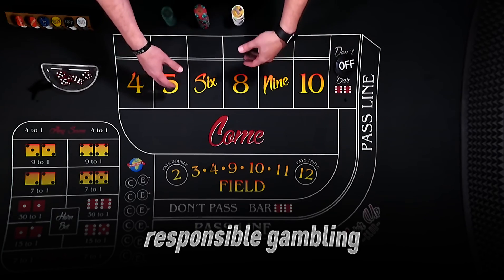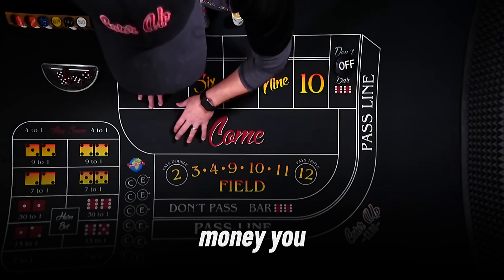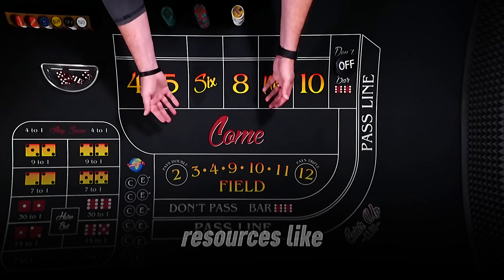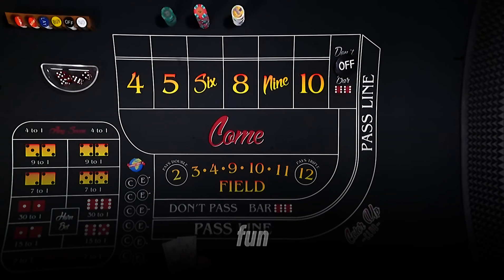A quick note on responsible gambling: craps is a blast, but it's still gambling. Only play with money you can afford to lose, and never chase losses. If it's getting out of hand, check out resources like GamCare or set deposit limits on your account. Stay smart, and you'll have more fun.